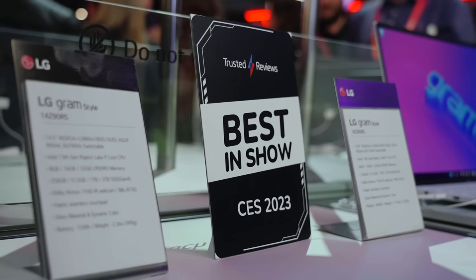I think LG smashed it out of the park this year with their booth — a ton of world's firsts.